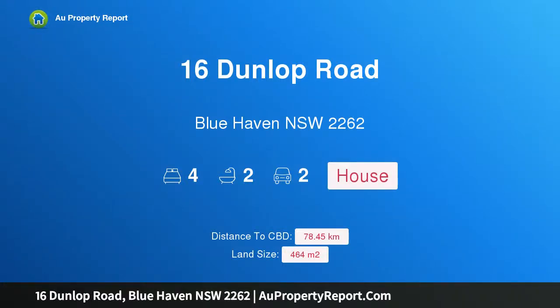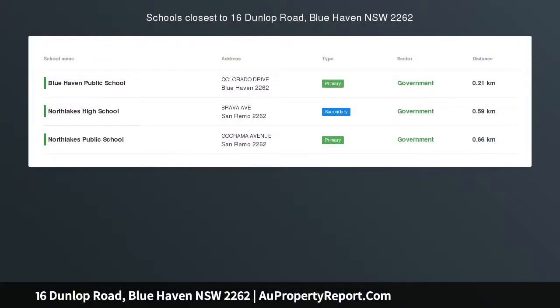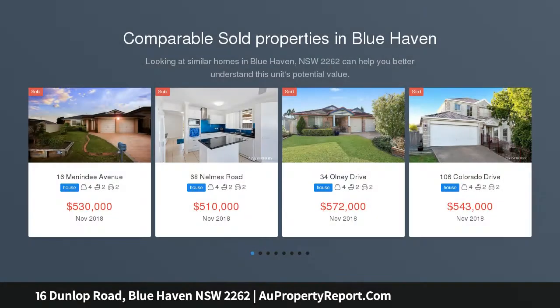Hi, I am glad to introduce property 16 Dunlop Road, Bluehaven, New South Wales 2262. All that's left to do is move in. All reasonable offers considered prior to auction.